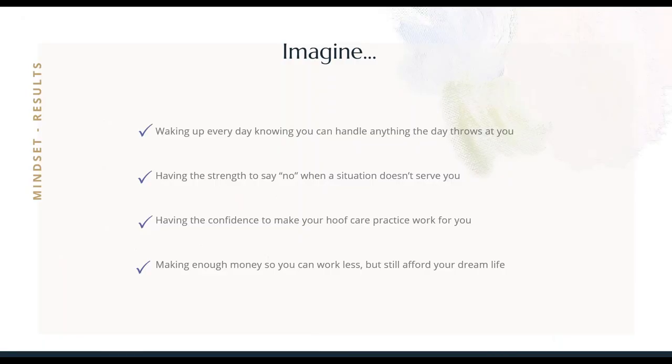When you have a success mindset — when you've done the hard work instilling it into your life — you can wake up every day knowing that you can handle anything the day throws at you. You can have the strength to say no when a situation doesn't serve you. That's a really important one, especially in hoof care — we need to stay safe. Having the confidence to make your hoof care practice work for you, not just going with the flow. And could you imagine making enough money so that you work less but you can still afford your dream life?